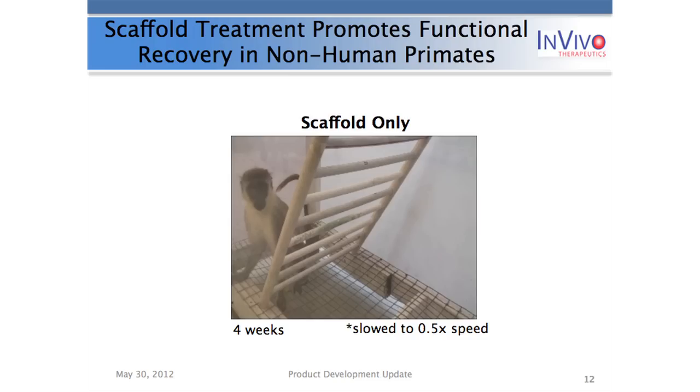Looking at the monkey in the scaffold-only treatment group on an A-frame device and on a treadmill — though it may have been forced locomotion — take note of the left paw digits and the control of them. It was very encouraging. This is the first time this video has been shown publicly. We were extremely encouraged by what we saw in the scaffold-treated-only primate. We're currently analyzing the EMG to try to quantitate this effect that's so powerful on video.